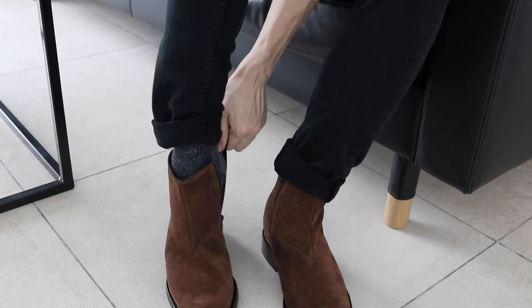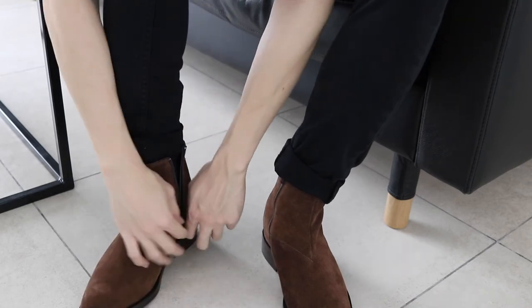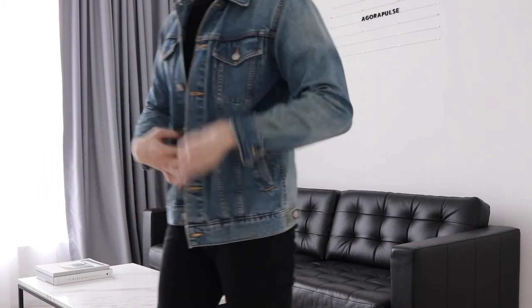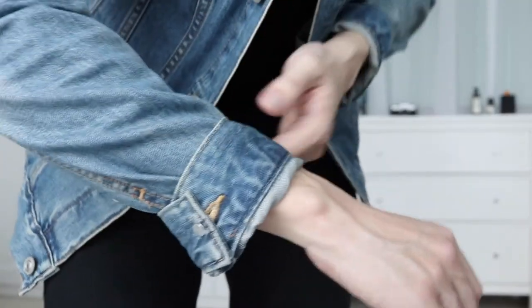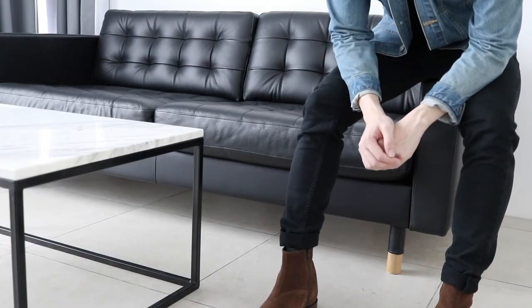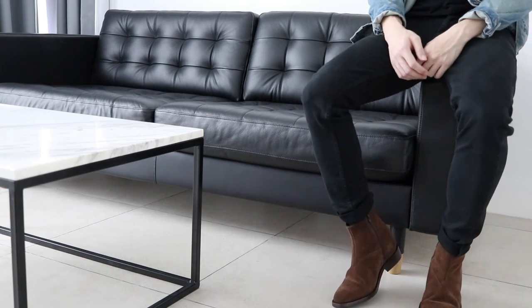Today I've paired mine with a denim jacket. Here's a closer look at how the details look with my outfit — a black shirt from Zara as well as black jeans. Let me know if you want to see how I match this with other styles.